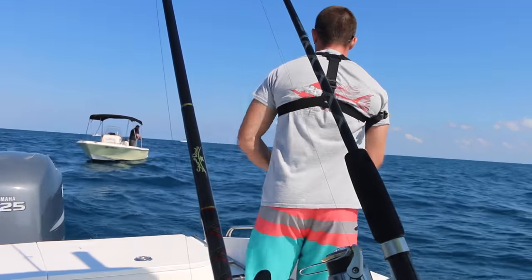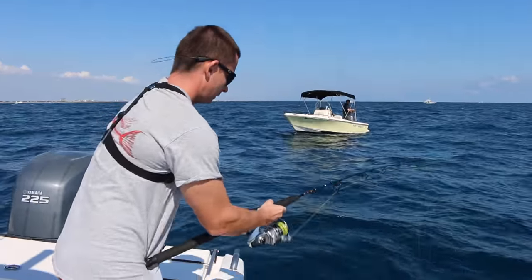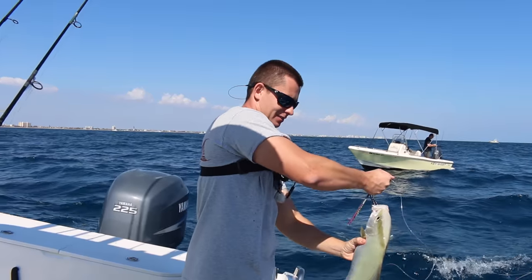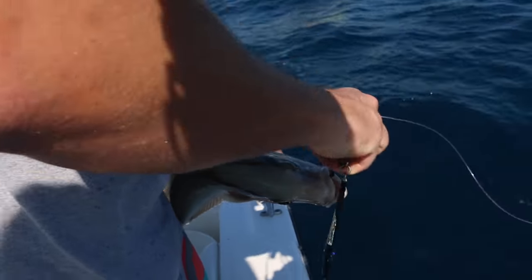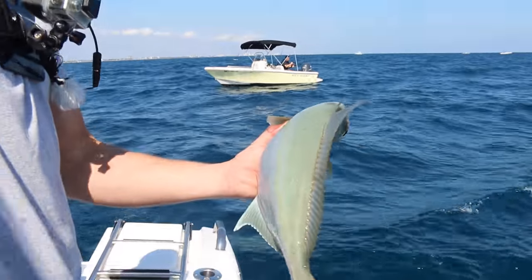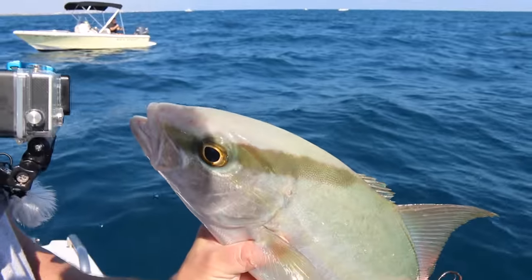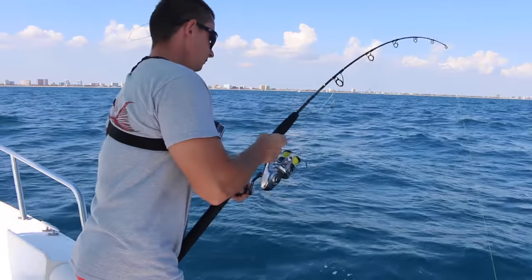Got something - something small. Well, we got the target species, just not the right size. Unless I'm crazy, that's either a banded rudderfish or a lesser amberjack. This is not a greater amberjack, it's either a lesser or a banded rudderfish. We're in almaco - I always forget the difference between the three. Definitely not the big AJ we're looking for though. Down he goes.